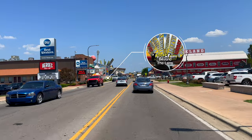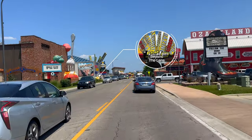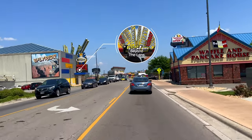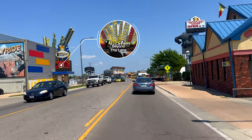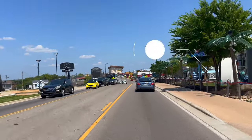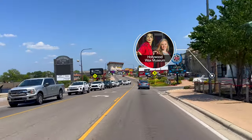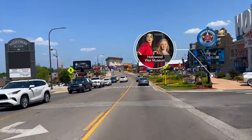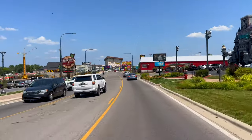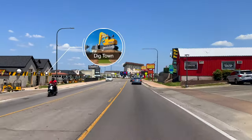Beyond the Lens is packed with over 150 interactive exhibits, including a four-story high state-of-the-art flying adventure. The Hollywood Wax Museum complex starts with Shoot for the Stars mini golf, and then at the Wax Museum itself you can take selfies and learn about the stars. There's also Hannah's Maze of Mirrors and the Castle of Chaos. Brand new this year is Dig Town, which includes attractions for three- and four-year-olds as well as older kids.